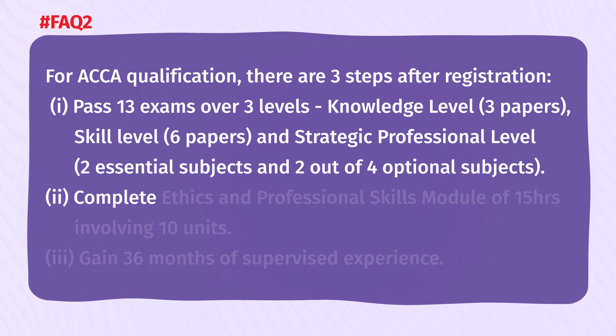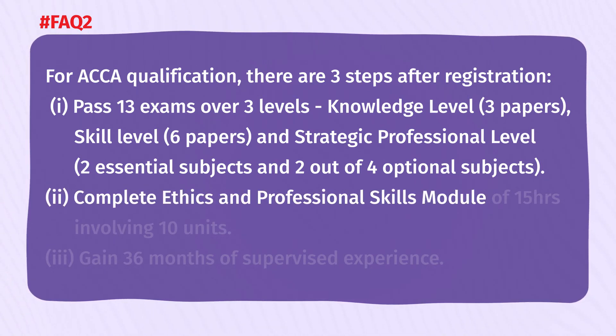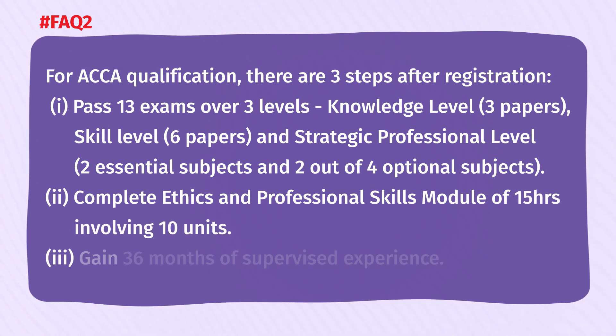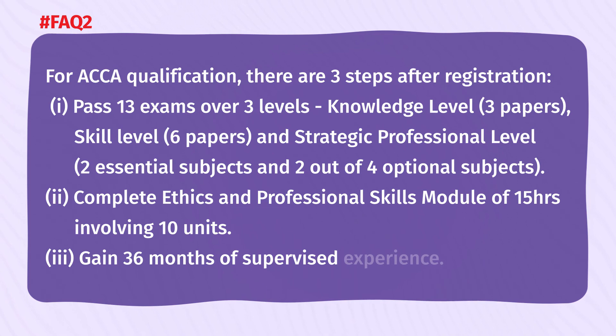Second step, complete the ethics and professional skills module of 15 hours involving 10 units. Third, gain 36 months of supervised experience.